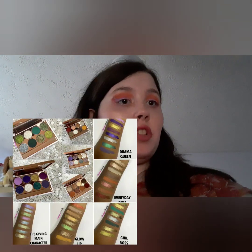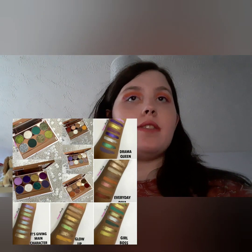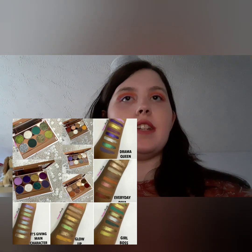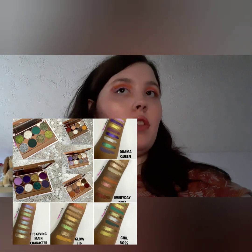Eneco Beauty — apologies if I've said that wrong — have these eyeshadow palettes. The names are Girlboss, Drama Queen, Glow Up, and Everyday Diva. I do like the look of them, but I'm not that interested.